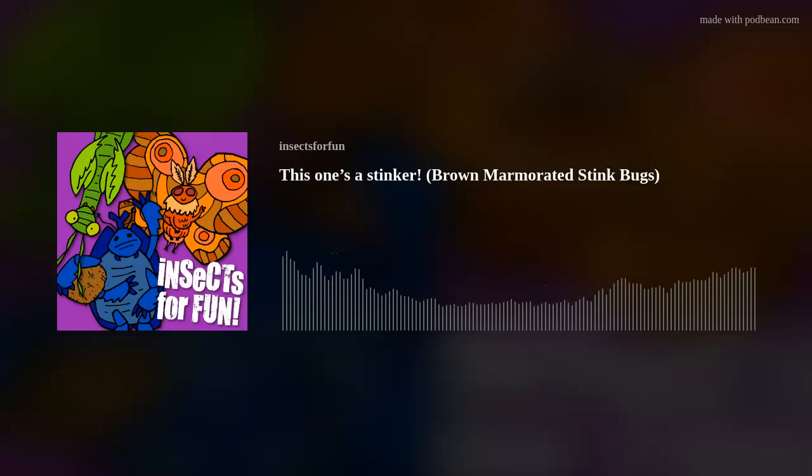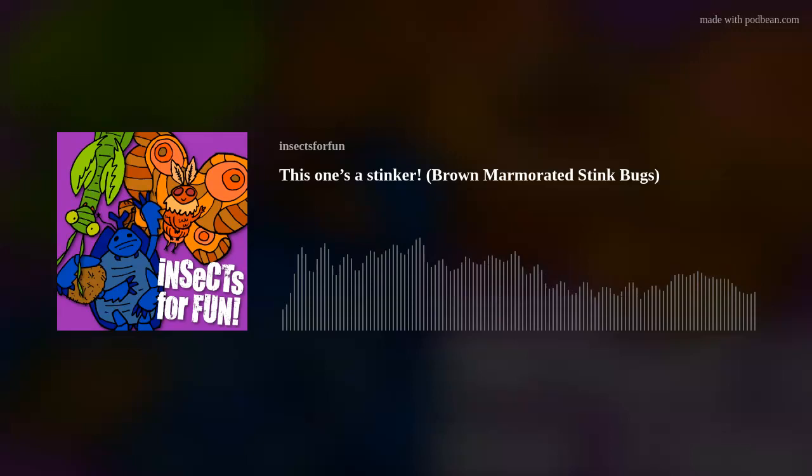The marmorated stink bug doesn't only appear in fall, though. Its life cycle begins in spring, but it takes a little while to reach their final form. For example, they go through five instars, or molts, and each one takes a week or so to complete. They aren't anything special to look at either, making them all the more unwanted by most everyone. They're relatively small too, only reaching about 1.7 centimeters, or a little over half an inch. But their smell is incredibly strong, and is often compared with rotting vegetables.